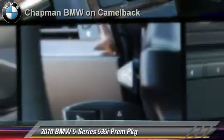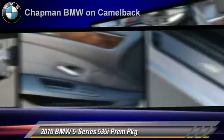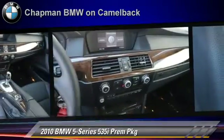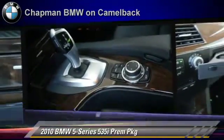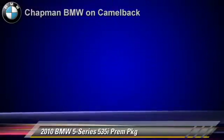The 2010 BMW 535i, powered by a 3-liter, 6-cylinder engine with a 6-speed automatic transmission. This vehicle, with fewer than 10,000 miles on the odometer, gets up to 24 miles per gallon. This BMW features powered door locks, leather seats, and premium package.